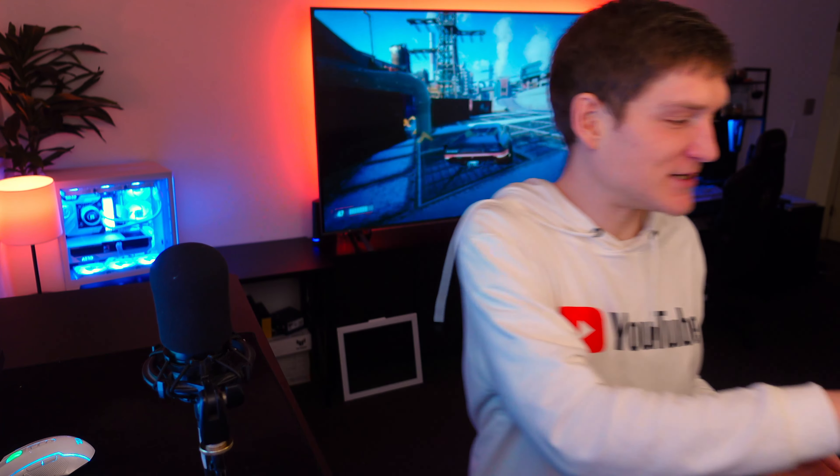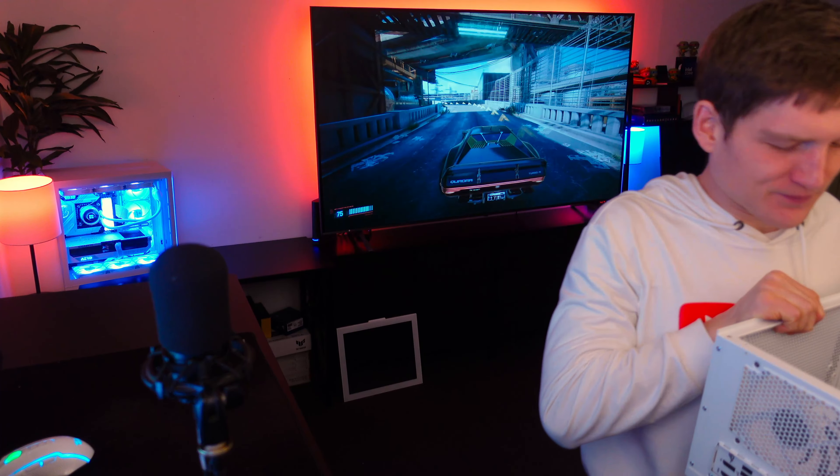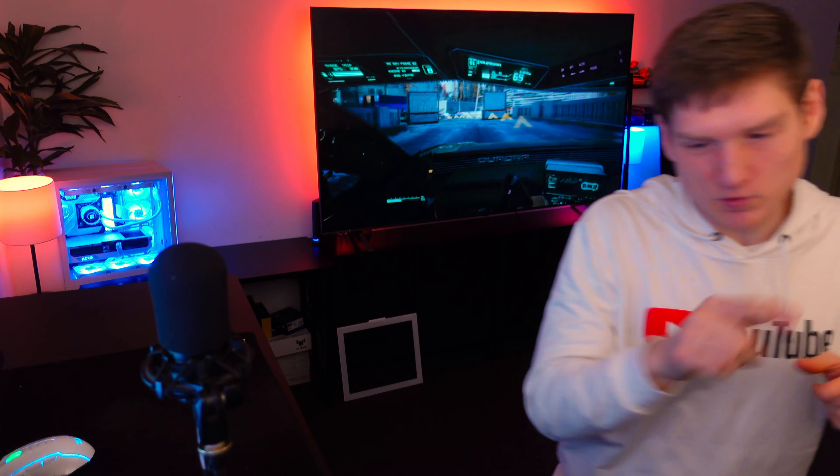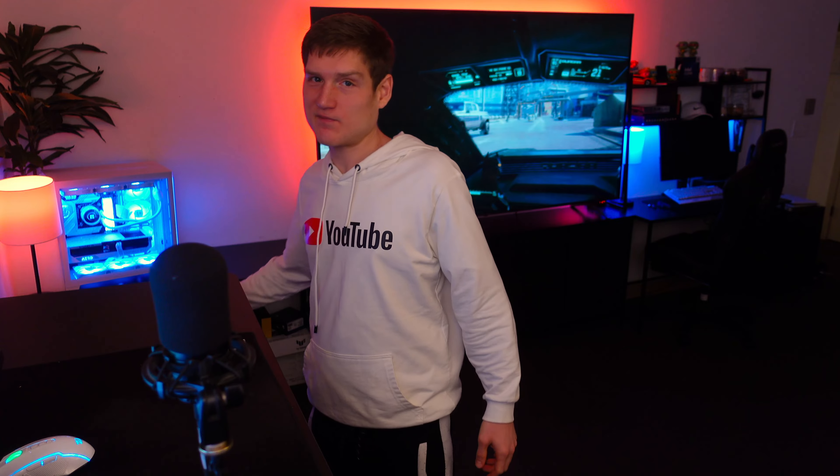Finishing up this computer build — all I've done so far is install the motherboard, the power supply, and connect the CPU power cable to the motherboard, since you have to plug that in before you install the AIO. I haven't screwed down the AIO yet, but the full build will be a complete guide.